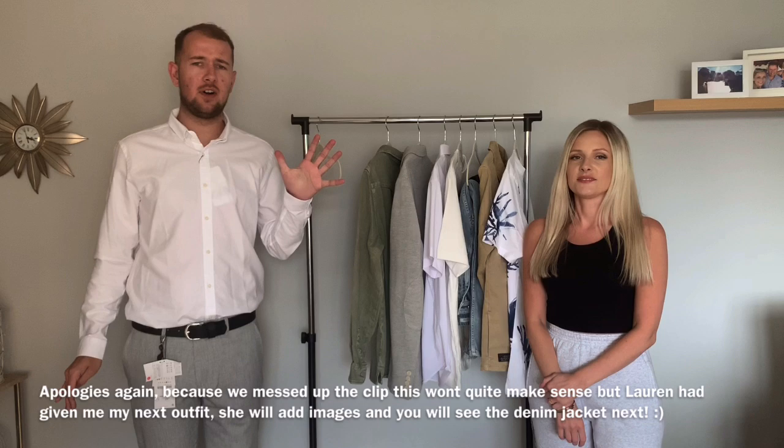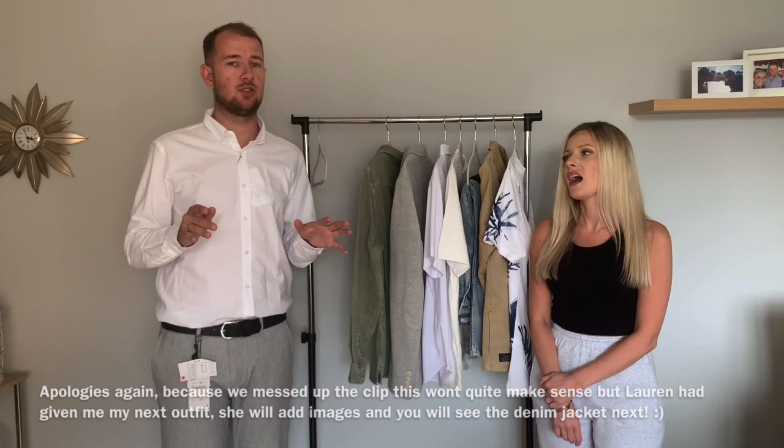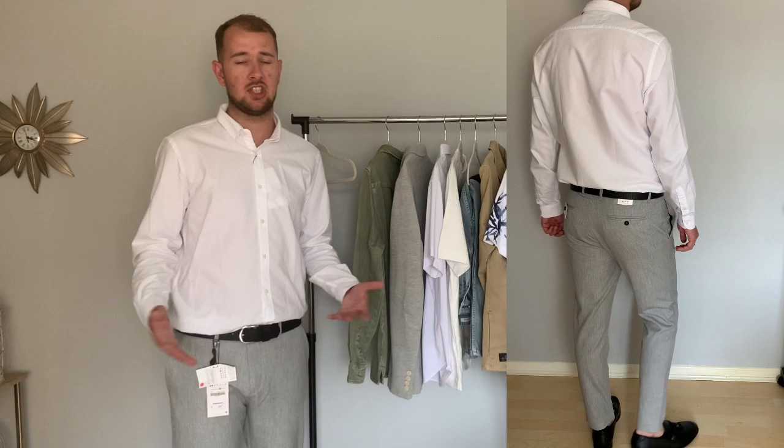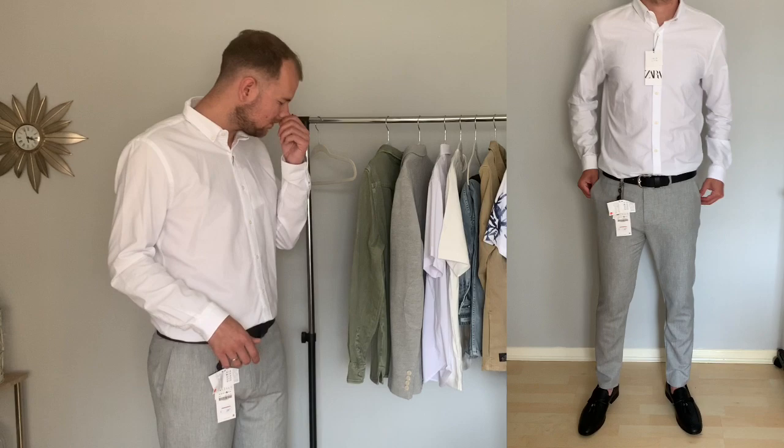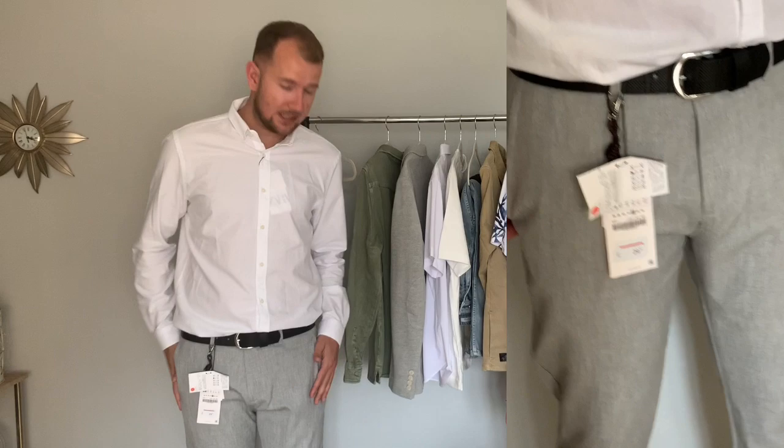This is outfit number four or five — I've lost count. This is the shirt and trouser combo that Lauren suggested I try with a denim jacket. We got rid of the denim jacket, it didn't look right. We've left the trousers long, not folded up at the bottom, and paired them with black loafers and a black belt — it just looks smarter. The trousers are really soft and smooth material, very different from stiff suit trousers.